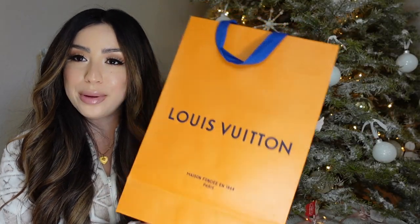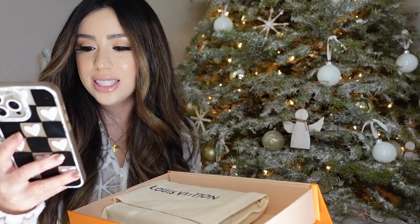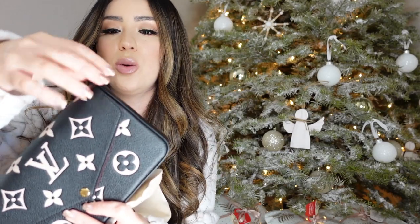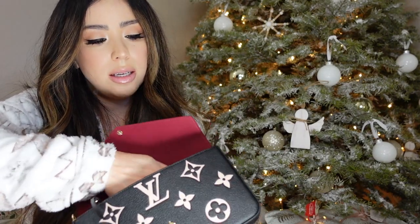The Feliz Pochette mini crossbody in black and beige — I picked this one out for myself from my honey for Christmas. This one retails in the States for $1,760. We actually got this bag in Rome. It was $1,340, so already saved plus the VAT tax. It's this little cutie right here, and it comes with the gold strap inside.